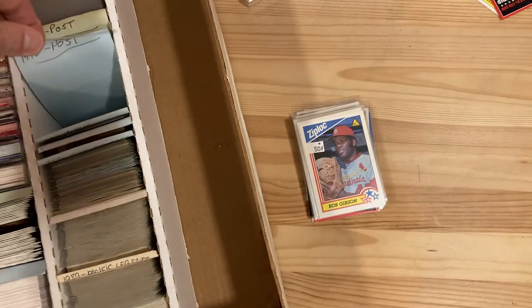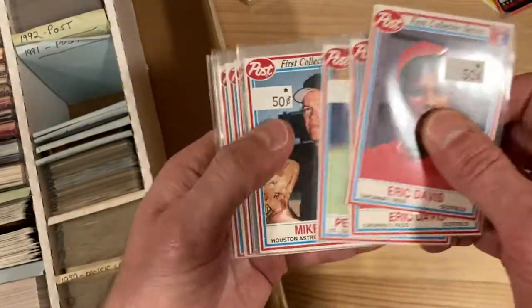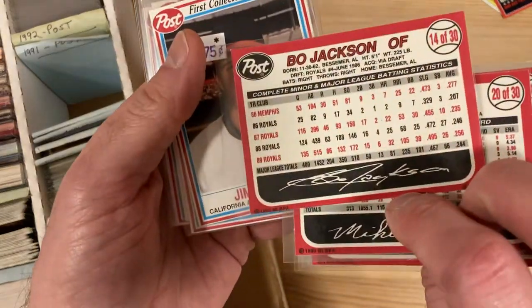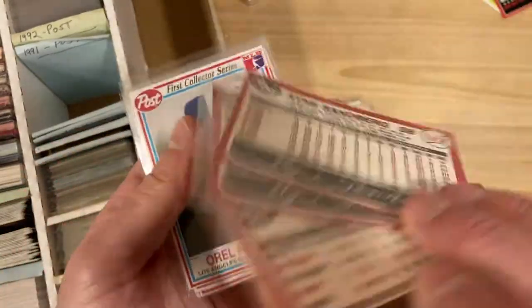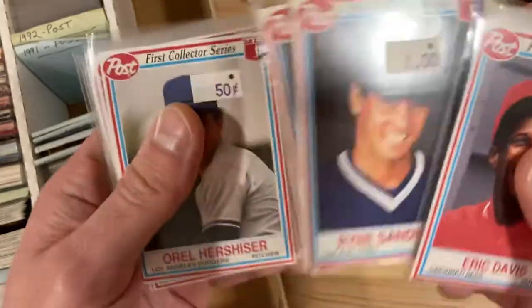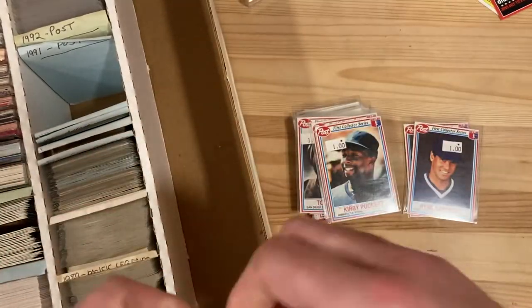Let's do a couple more of these. That was the 1990 Post label, so this is a 1991 Post. There's Eric Davis. Whoever got these ate a lot of cereal. There's Bo Jackson — that's a good card. Jim Abbott, Daryl Strawberry. There it is — Ryne Sandberg, two of them too. That makes my day. I know I have a Post Ryne Sandberg in my collection but I'm not sure if I have this one — now I've got two. Ozzie Smith, Tony Gwynn, George Brett, and Kirby Puckett. Eating a lot of cereal to get those Post cards.